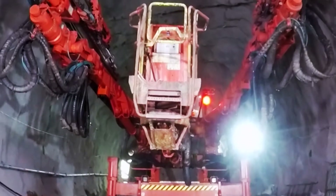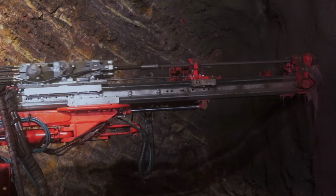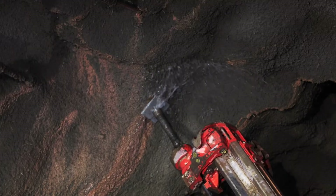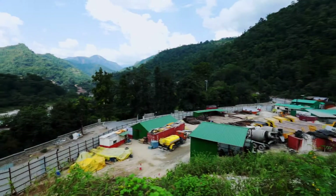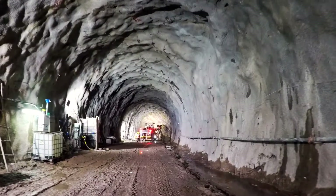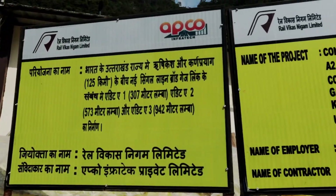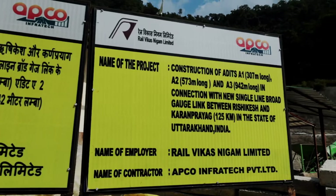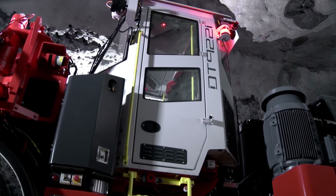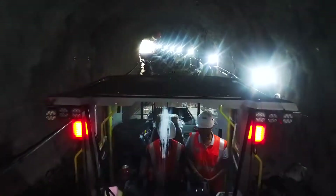The company has recently bagged big tunneling projects from RVNL at Rishikesh. When it comes to selecting equipment for tunneling, Sandvik has always been Apco's first choice. Even for the upcoming Rishikesh project — one of the longest tunnels in the country, from Rishikesh to Karna Prayag — Apco has chosen Sandvik's latest DT922i tunneling Jumbo after due diligence and extensive research on available options in the market.